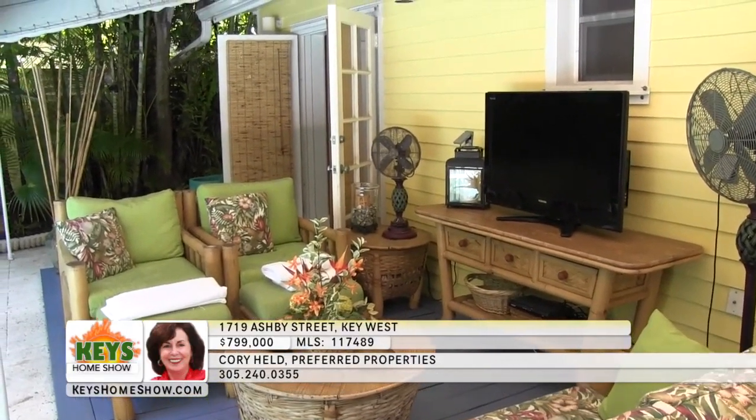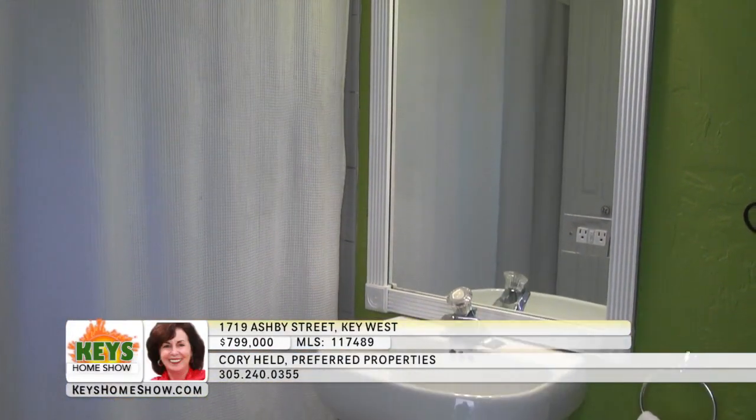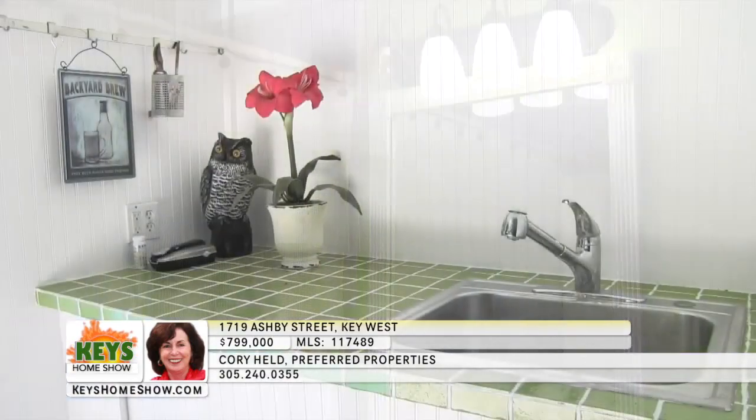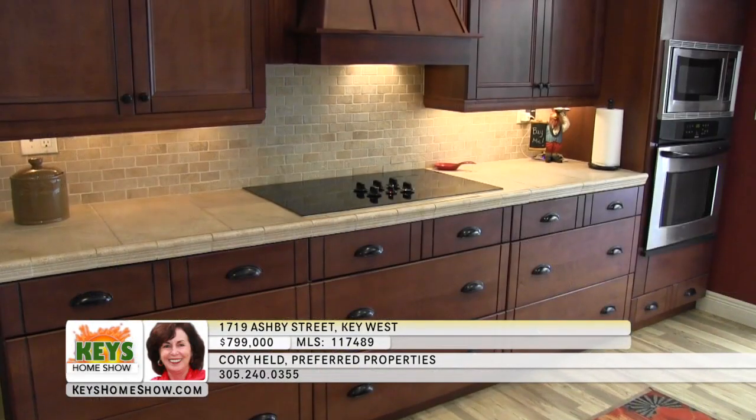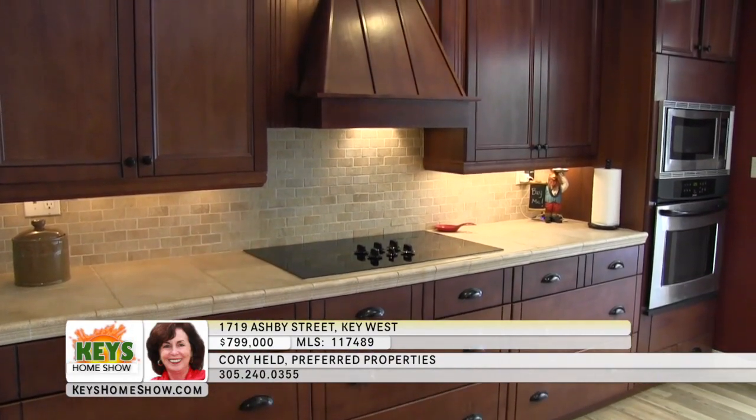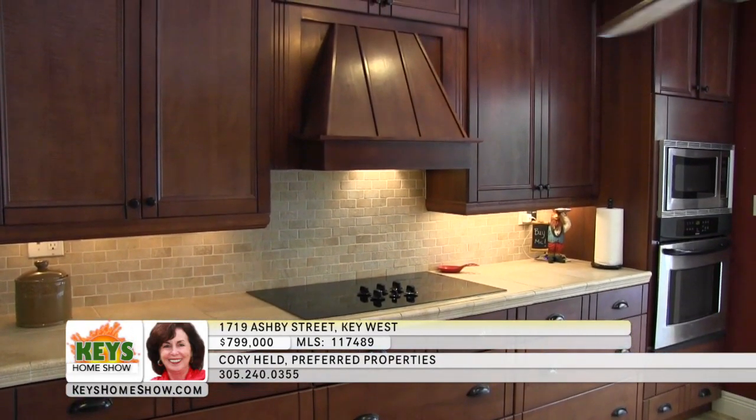A convenient full bath sits just off the pool, and a covered tiled wet bar makes entertaining a breeze. French doors lead inside to the large kitchen, where spacious counters and beautiful dark wood cabinets provide lots of workspace and storage.